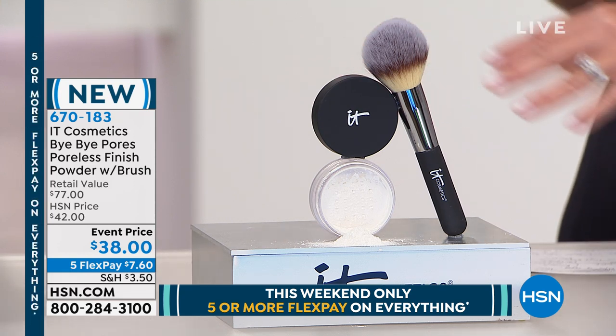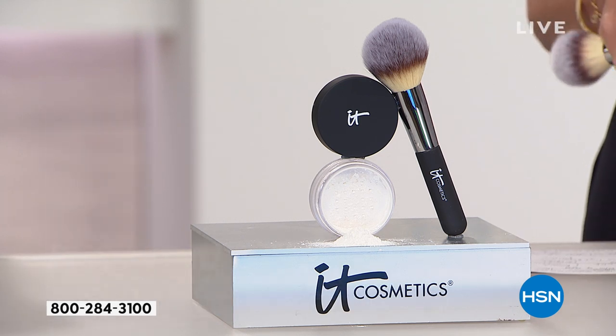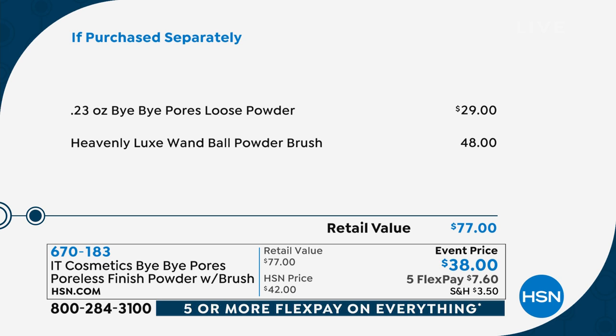Nothing like it out here. You're gonna say bye bye to visible pores. This is the most amazing translucent powder — universal translucent powder for everyone.